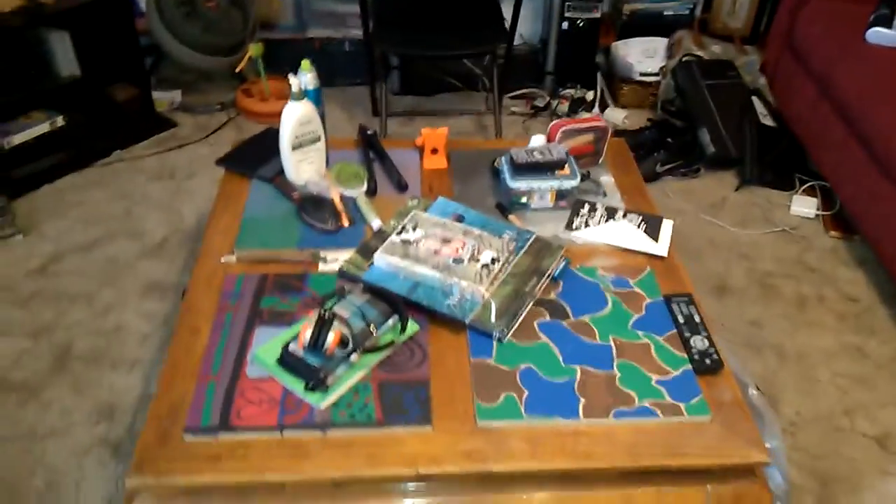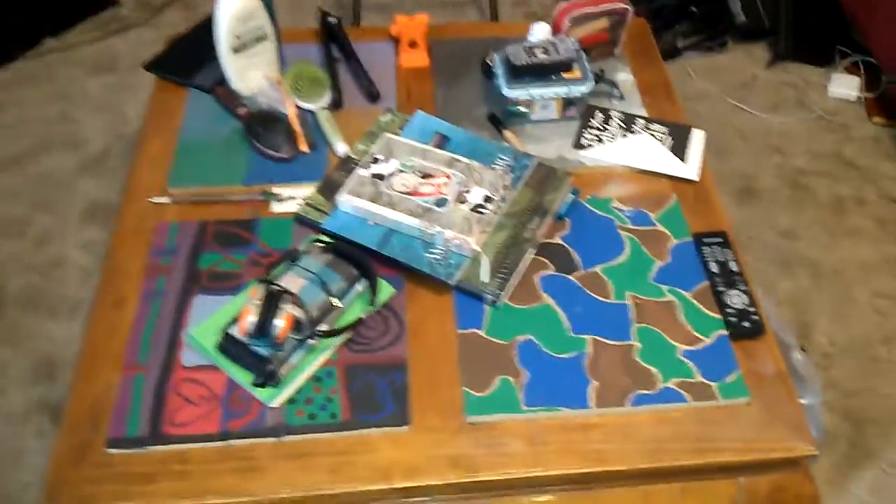Oh yeah, that's our coffee table. Brian, Garrett, me, and Taylor each painted one of those squares. Alright, that's the house. Thanks.